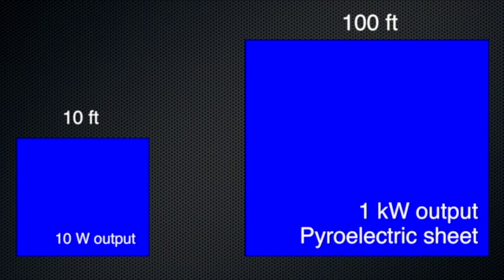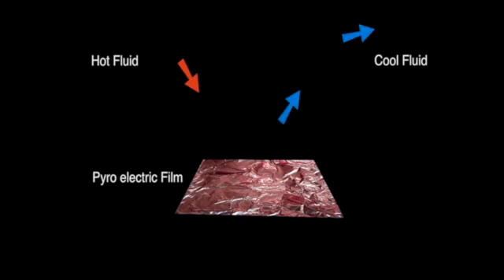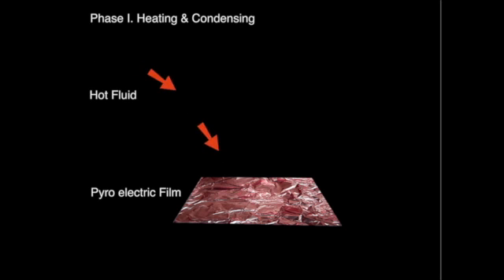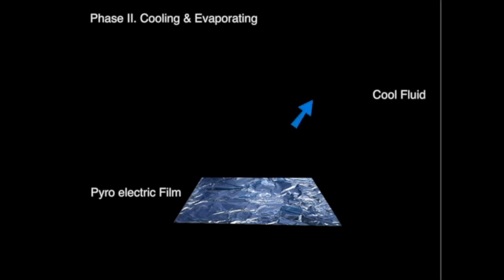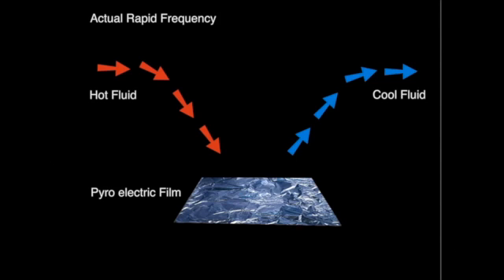Pyro E's patent-pending process takes three steps. First, a hot fluid flows over and heats the film as it condenses into liquid droplets. Next, the droplets are evaporated, thereby wicking away heat from the film surface. And similar to how water boils exactly at 100 degrees Celsius, these heating and cooling steps occur at constant temperature for even very large surfaces. Lastly, this process is repeated at speeds 100 times faster than any available methods.